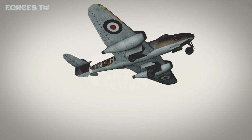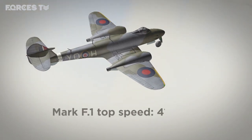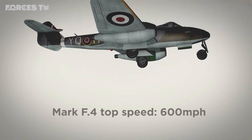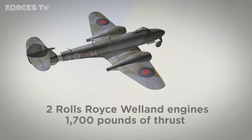Its standard armament was a set of four 20mm Hispano cannons. The Mark I, the version that first entered service, had a top speed of 410 miles per hour. By the plane's heyday, it could reach a speed of 600 miles per hour. But its most important feature were the engines — in 1943 it was powered by a pair of Rolls-Royce Welland engines with 1,700 pounds of thrust.